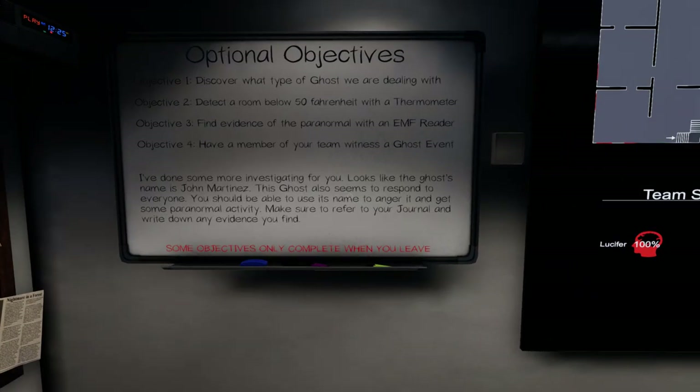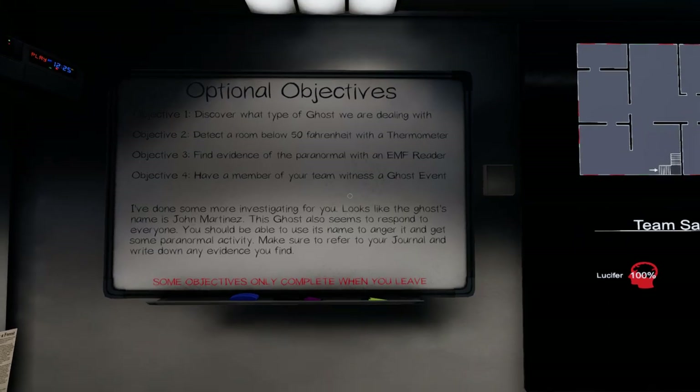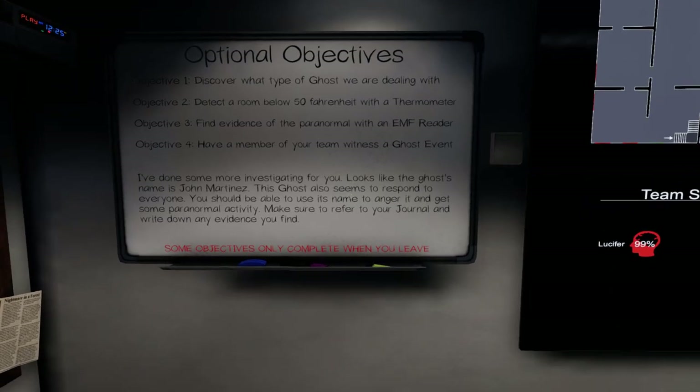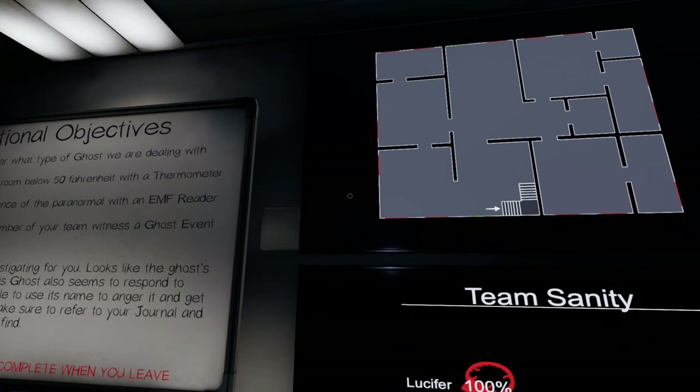If there's no reports of violence, why is it a dangerous ghost? Thermometer, EMF, ghost event. John Martinez responds to everyone. Looks like the fuse is in the attic.